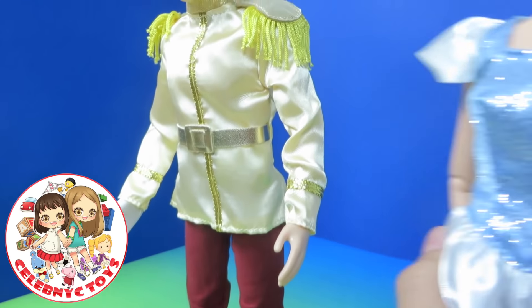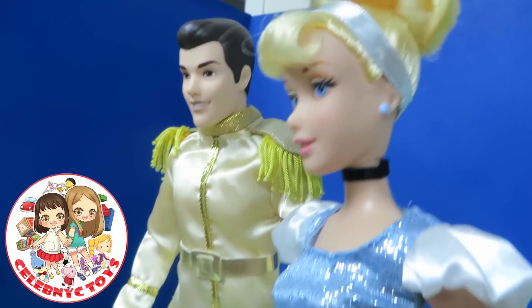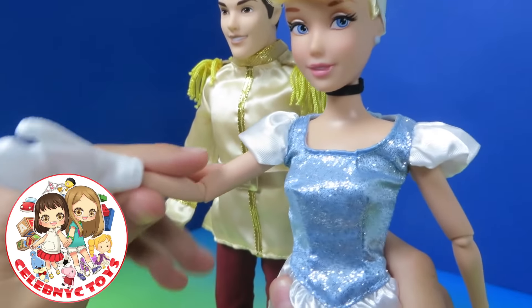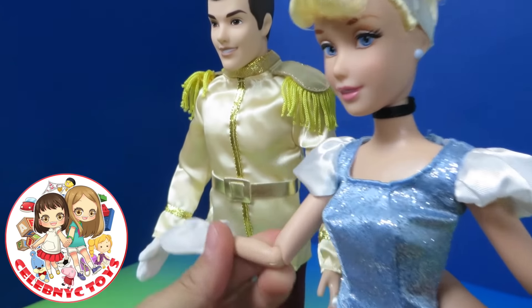Cinderella! Hello, Prince Charming. Whoa, this glove is huge on me. It's perfect for baking. Let's go.